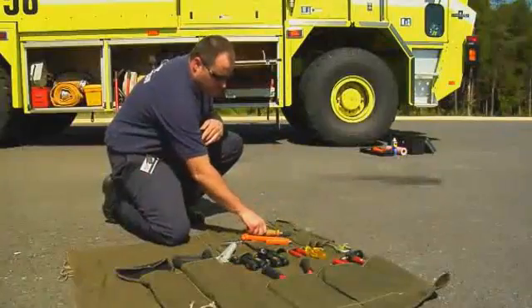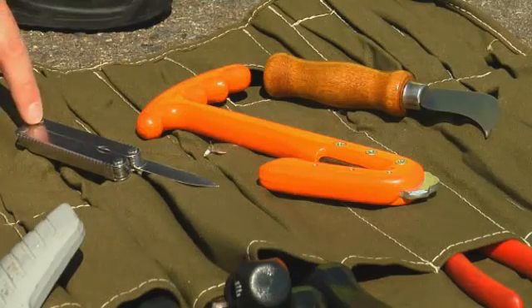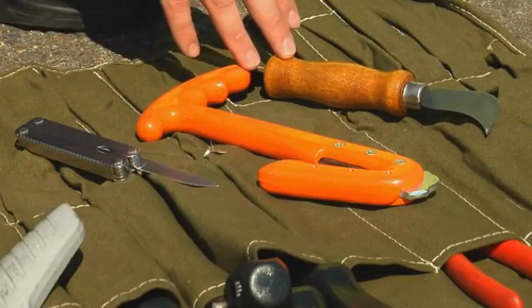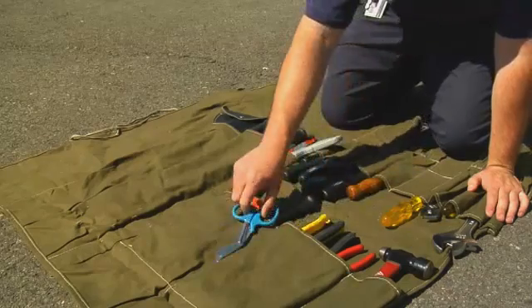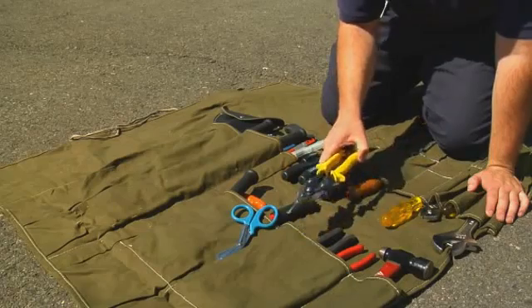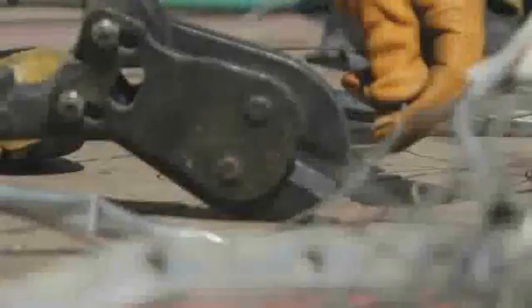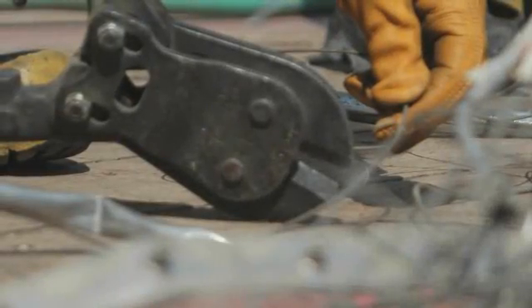Various types of knives may be used, including pocket knives, harness or seat belt cutters, linoleum knives, and razor knives. Snipping type tools include rescue scissors or shears, tin snips, bolt cutters, and wire or cable cutters. Bolt cutters should not be used to cut hardened steel.